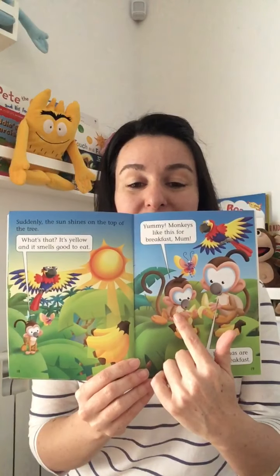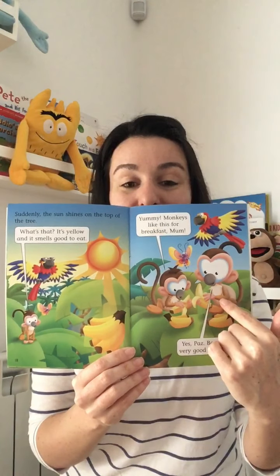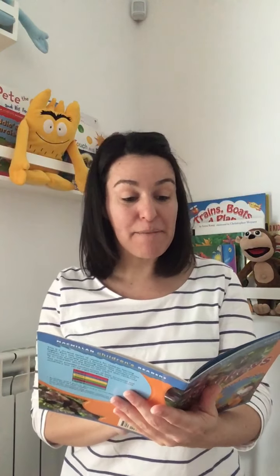So here we are — Bas the monkey and Bas's mother eating bananas for breakfast. Yum yum! Do you like bananas? I like bananas. There is a monkey in a tree — a little squirrel monkey. What does he see? He can see some fruit for lunch. Look for bananas!